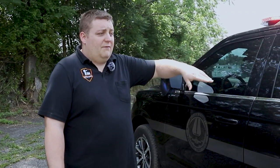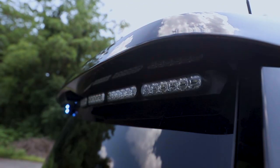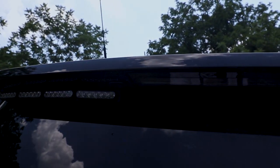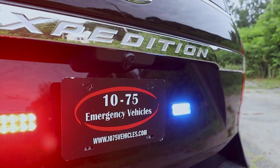We tinted the windows to match the factory to give them additional privacy. Taking a look at the back, we have an 8 module SoundOff signal spoiler bracket with tri-color M-Powers on it. White override feature for full reverse and rear scene. 4x2 M-Powers in tri-color for reverse rear scene.